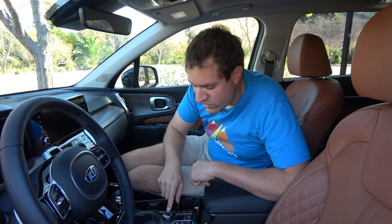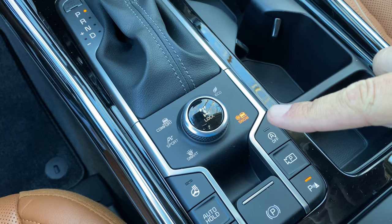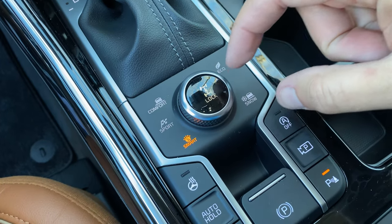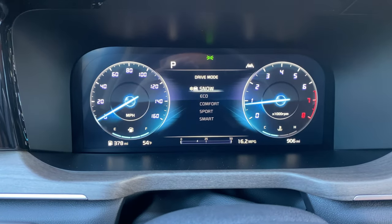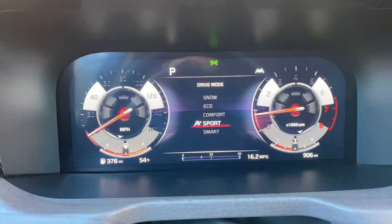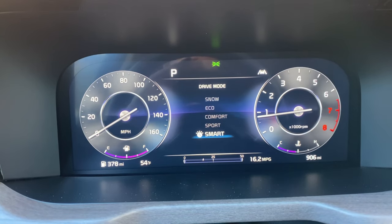Moving into the center console, there's a dial that allows you to change between five different drive modes, one of which is called Smart, which basically adapts to your driving style using the vehicle's intelligence. The cool thing is when you turn the dial to go between the modes, the gauge cluster reacts with different animations for each drive mode. The coolest one is when you go into sport mode — it's a nice little display.